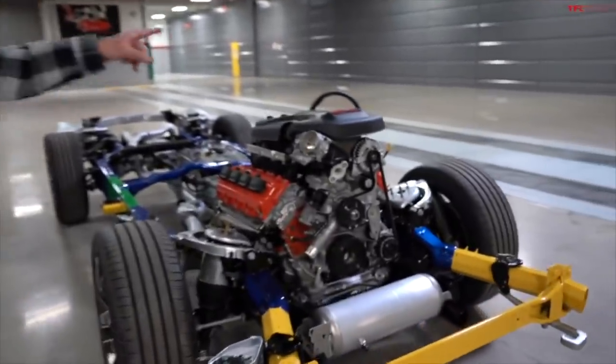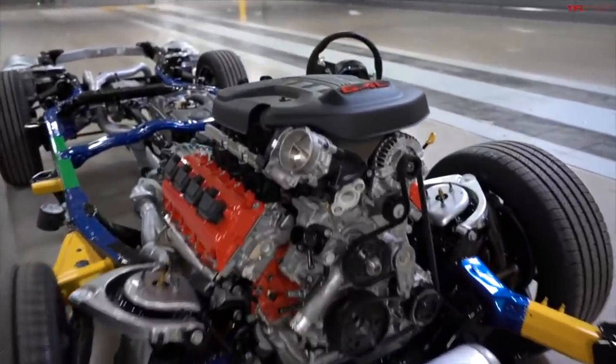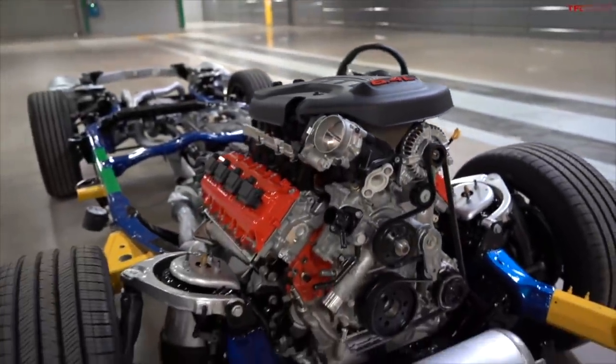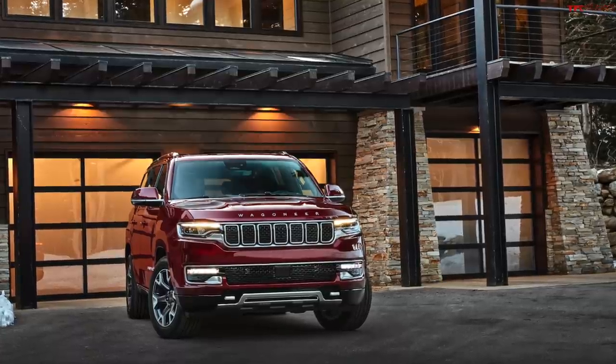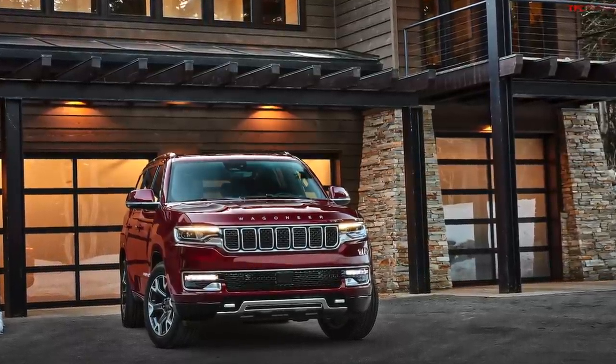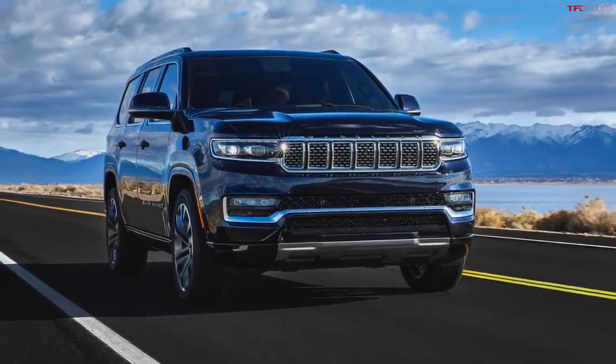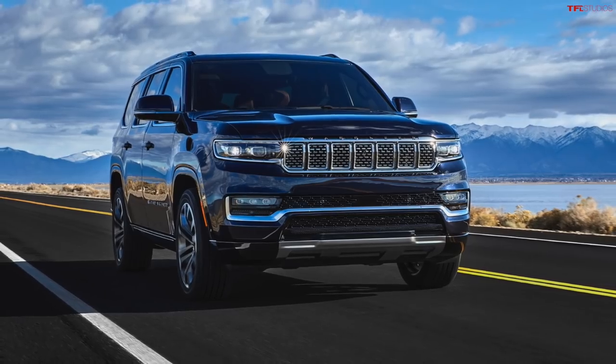Let's talk about the Grand Wagoneer and the Wagoneer. We get there and there's nobody around — basically an empty car factory. But they had three vehicles, well, two and a half — they had a rolling chassis with the wheels, tires, engine, transmission, and suspension. That's the half. And then they had the Wagoneer, which was the more affordable of the two, and then the Grand Wagoneer was on the other side of the building.